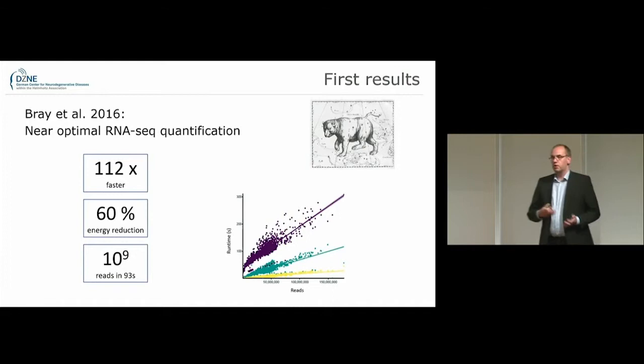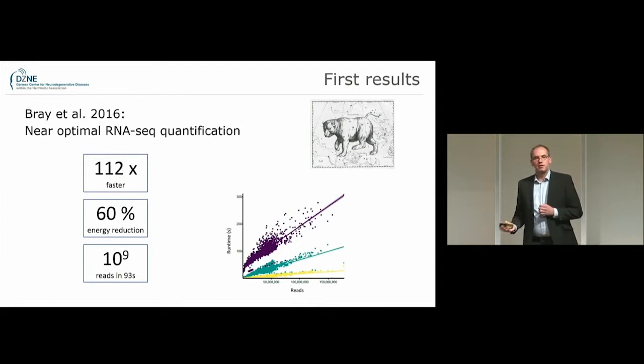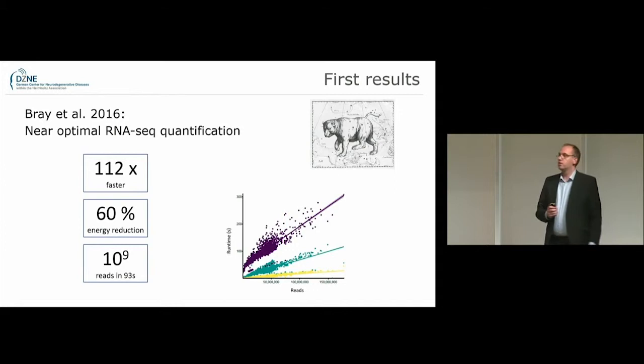One way to benefit from this is simply to keep your data in memory — this already gives you some nice results. But once you embrace this new architecture, you can get even bigger gains. We have one example where we took Kallisto, a near-optimal RNA-seq quantification tool, and accelerated it by two orders of magnitude. More importantly, we were able to reduce the energy consumption by 60%. If you want to learn more, I invite you to poster number five where we show more details on this work.